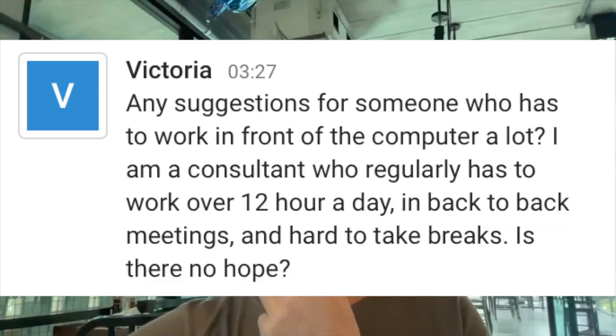Victoria asks: for someone who has been working in front of the computer a lot — a consultant who really works 12 hours a day, back to back meetings, and it's hard to take breaks. The problem is the sustained amount of time. The easiest way to check: people always ask me how often they have to take breaks, and for me the answer is three hours.